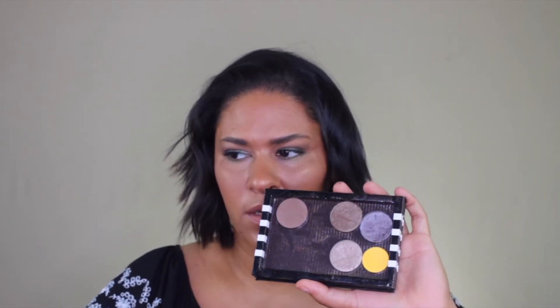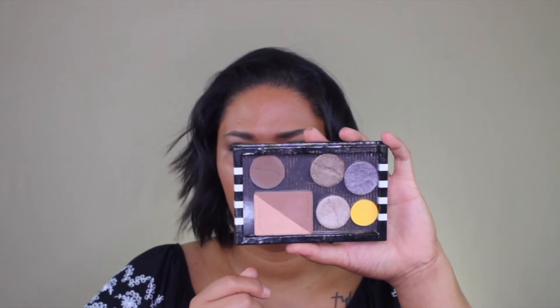I have this Sephora magnetic Z palette — I love it. I could just pop the broken pan right in there and use it like that. It's probably old and crusted, which is why it was on sale, but it works for me.